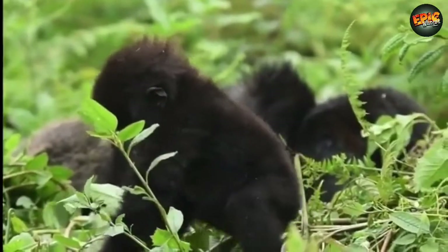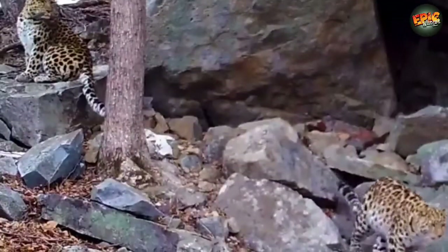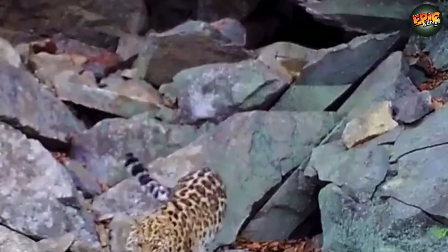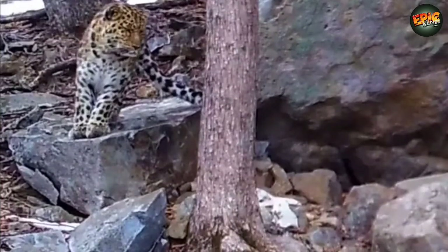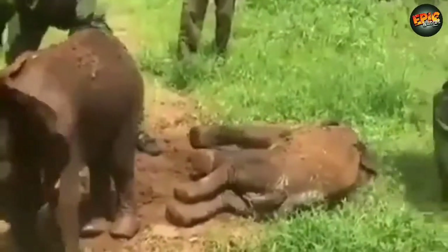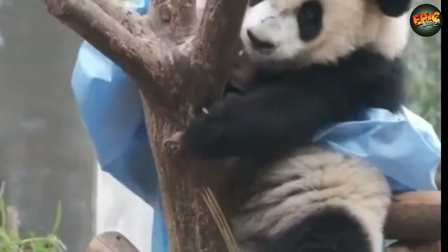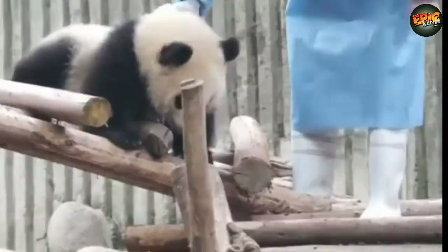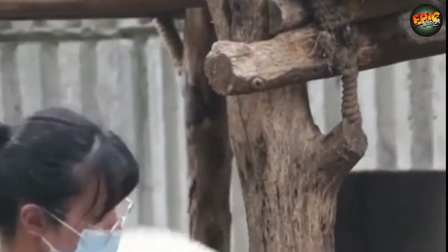Have you ever wondered what are the 10 most endangered animals and where you can find them? A species is classified as endangered when its population has declined by 50 to 70 percent and when its population is limited to fewer than 250 adult individuals. There are now a total of 41,415 species on the IUCN Red List, and 16,306 of these are critically endangered species, an increase of 1,118 compared to last year.